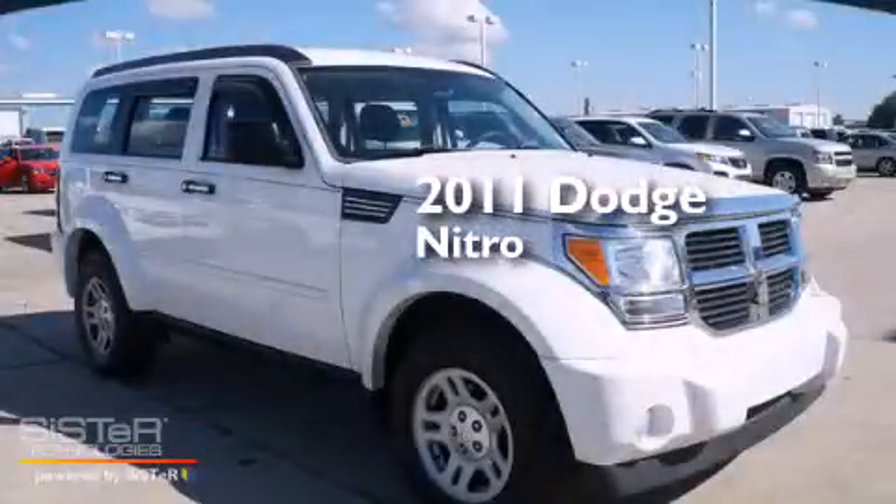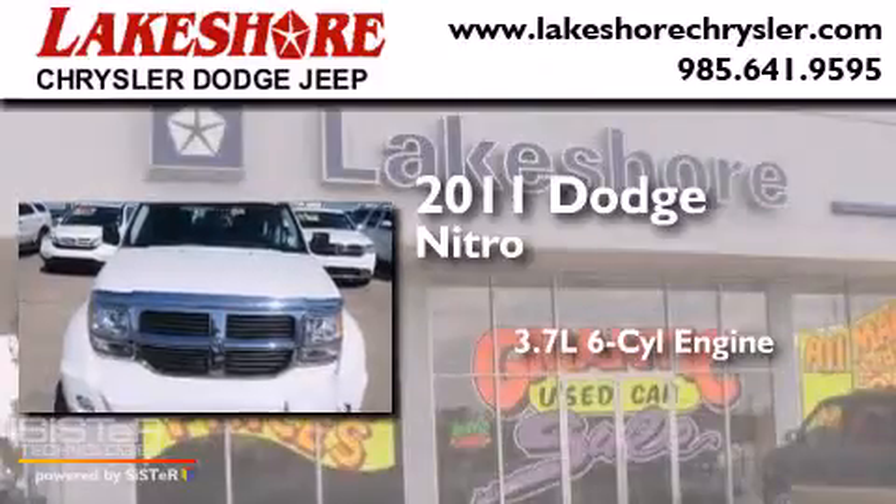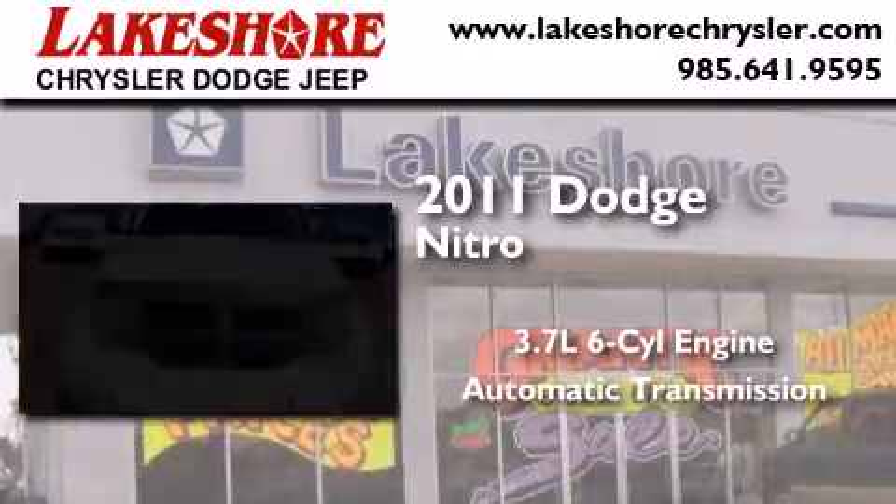This is a 2011 Dodge Nitro. It features a 3.7-liter, six-cylinder engine and an automatic transmission.